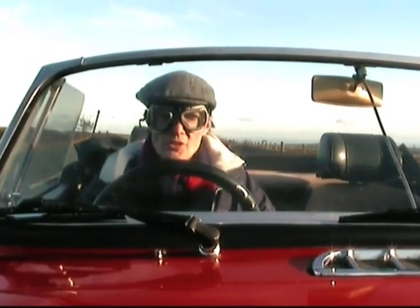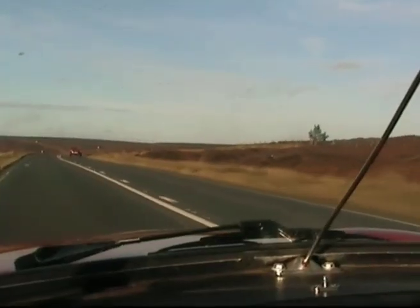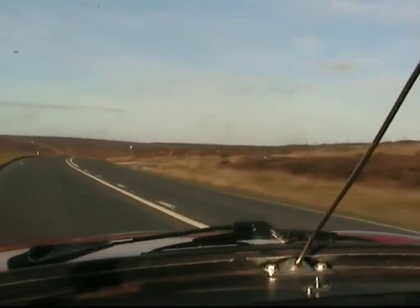Right, we're now on the A169. This is the Pickering to Whitby Road. And what makes you wonder, really, what actually makes a road popular to drive on?